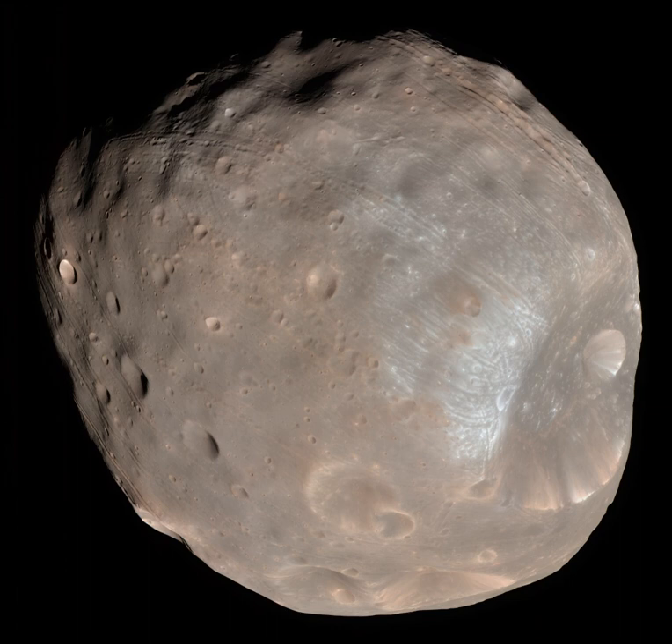NASA, ESA, and CNES are also participating in the project and will provide scientific instruments. The U.S. will contribute a neutron and gamma-ray spectrometer called MEGAIN, an acronym for Mars Moon Exploration with Gamma Rays and Neutrons — which also means eyeglasses in Japanese — and France's CNES will provide the near-IR spectrometer.